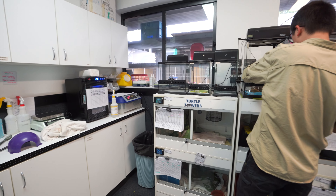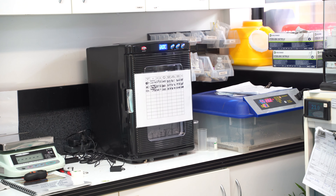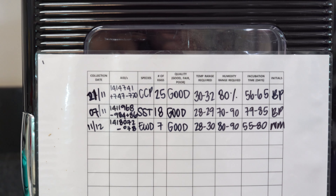Once they're in the incubator they get set for a certain number of days or months, and then they just sit out their little lives in the eggs, keeping nice and warm. They get daily checks to make sure everything's progressing well.